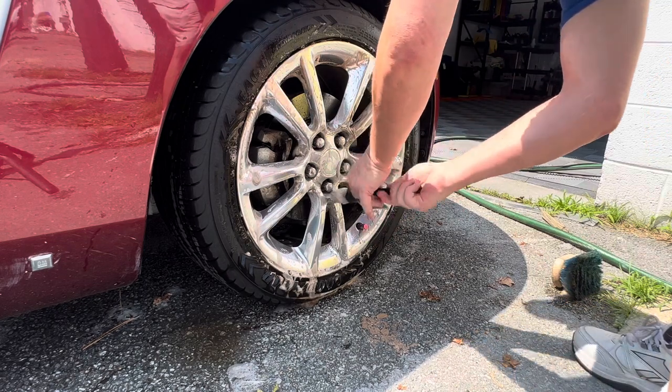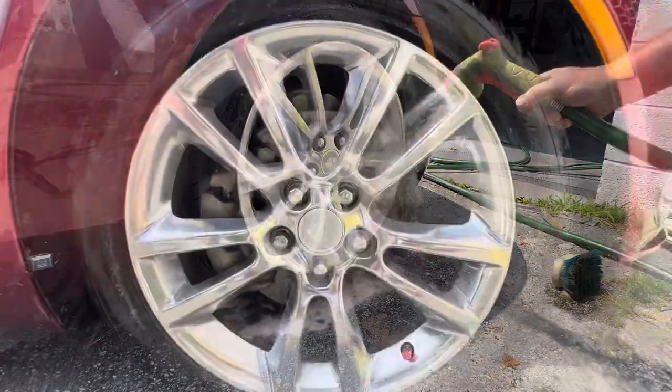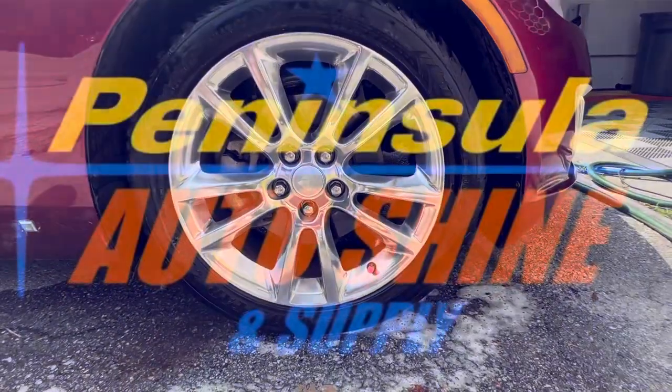Don't forget those lug nuts. And after that, we're going to come back and rinse it off. And before you know it, almost effortlessly, you have some great looking wheels and tires. Didn't take a lot of muscle and they look fantastic.